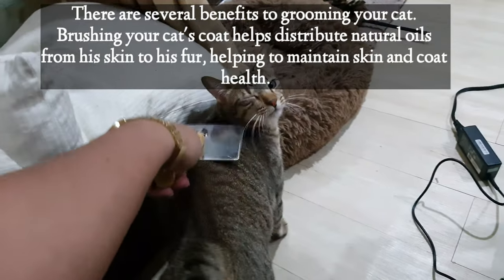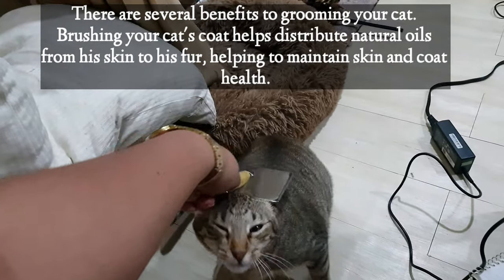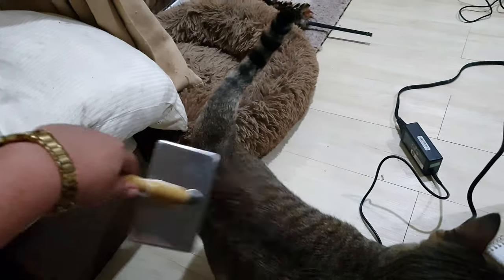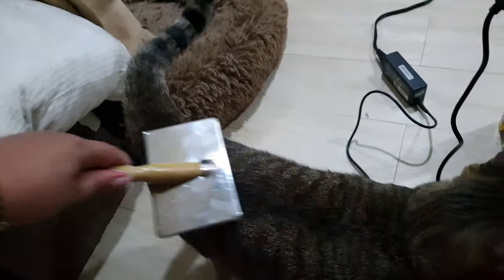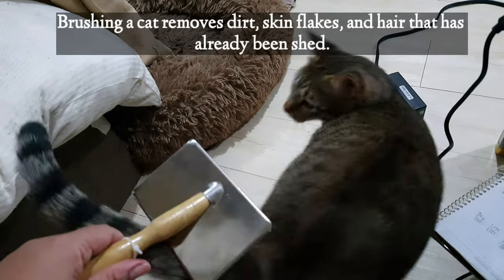Brushing your cat's coat helps distribute natural oils from his skin to his fur, helping to maintain skin and coat health. Brushing a cat removes dirt,